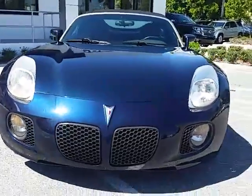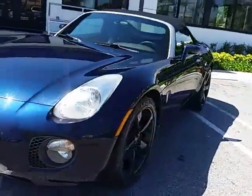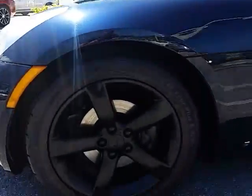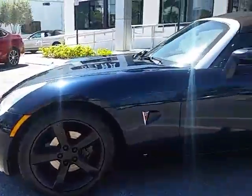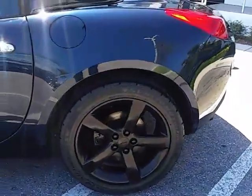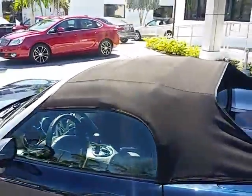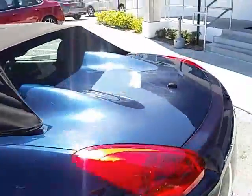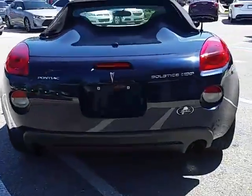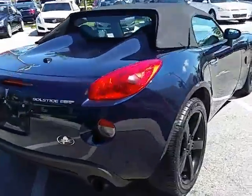This is a 2007 Pontiac Solstice four-cylinder 2.0 liter, got 18-inch wheels, nice dark midnight blue metallic black soft top. It is the GXP edition.